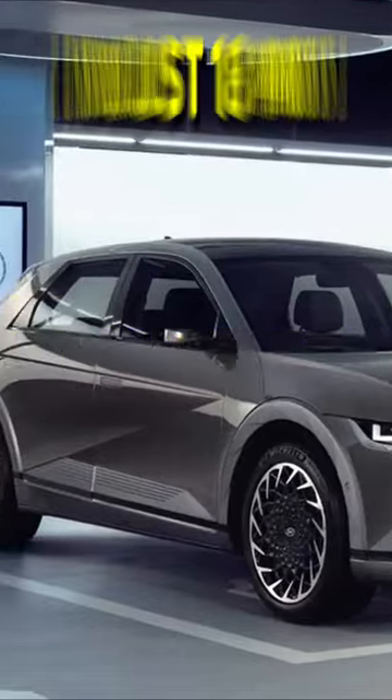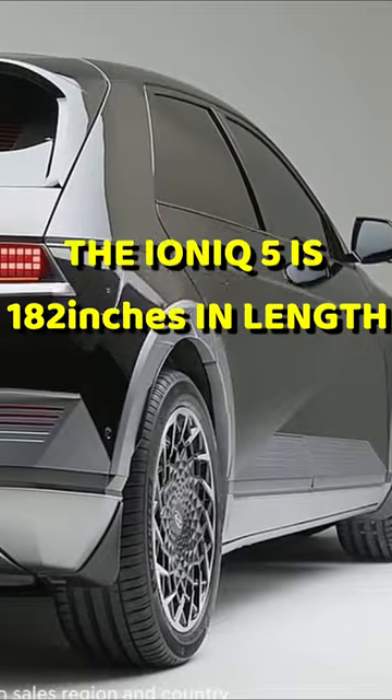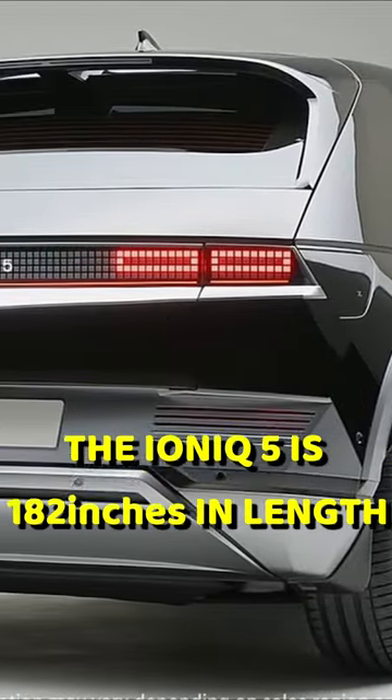Number two: really, really fast charging. The Ioniq 5 can charge itself from 10 to 80 percent in just 18 minutes.